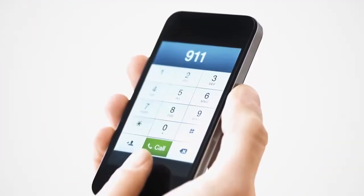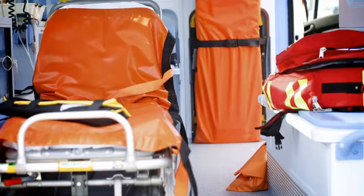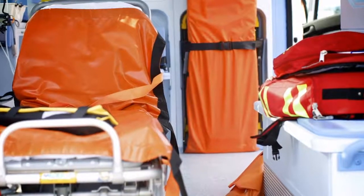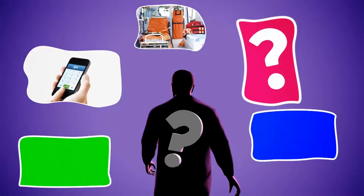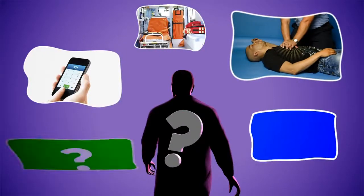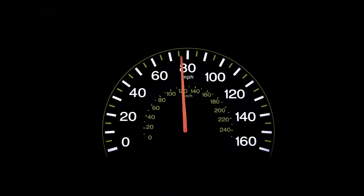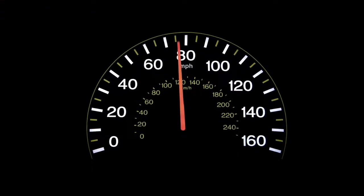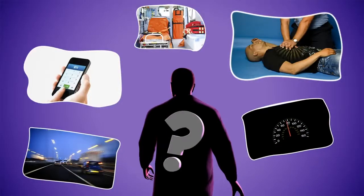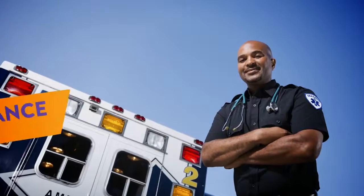Can you figure out who I am? I am often the first person who shows up when there is an emergency. I make sure my vehicle is properly fueled, cleaned, and stocked with medical supplies. I know CPR and have medical training. I transport patients to the hospital in a hurry. I am a good and safe driver, but sometimes I have to drive fast. Who am I? An ambulance driver.